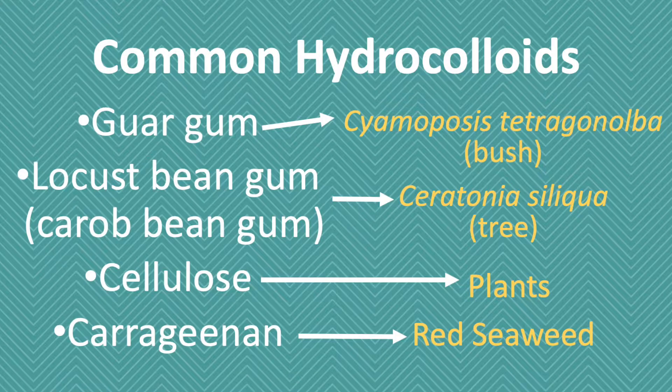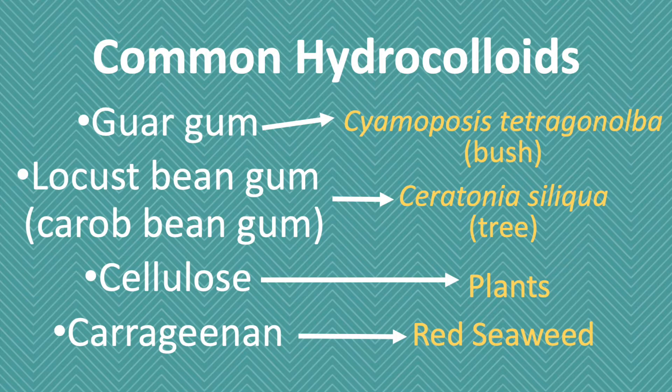Locust bean gum — also called carob bean gum — comes from an ancient tree grown in the Mediterranean. Guar gum is extracted from a bush, specifically the bean that grows on that bush. Cellulose gum comes from the cellulose material found in many plants. And carrageenan, interestingly, is extracted from red algae. So although you might not recognize the names, all hydrocolloids come from plant material.